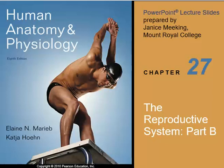This video is chapter 27, the reproductive system. This will be the anatomy of the female reproductive system.